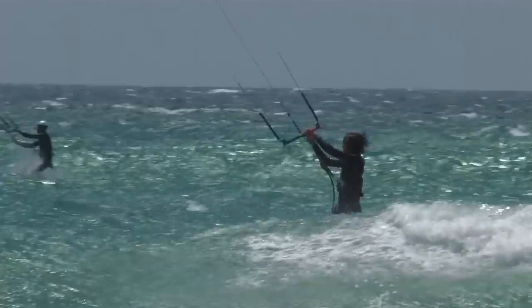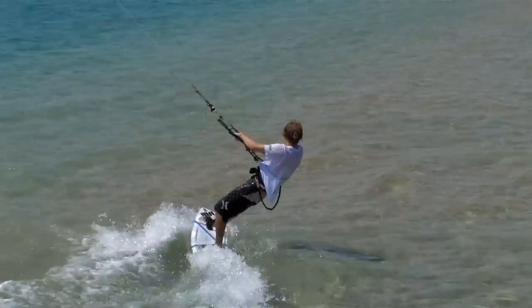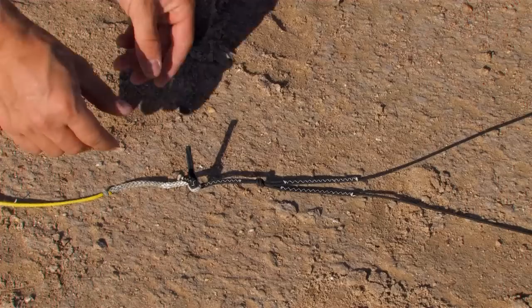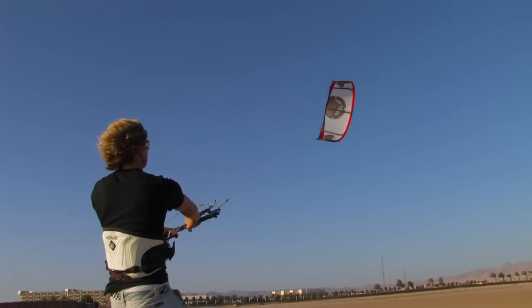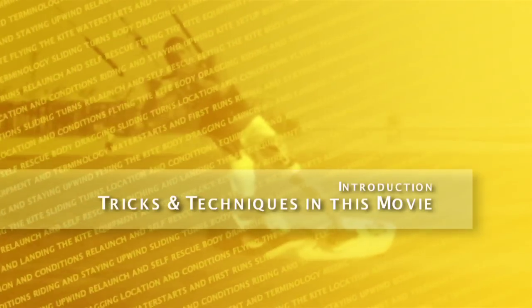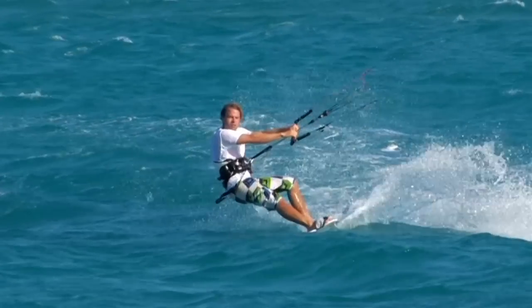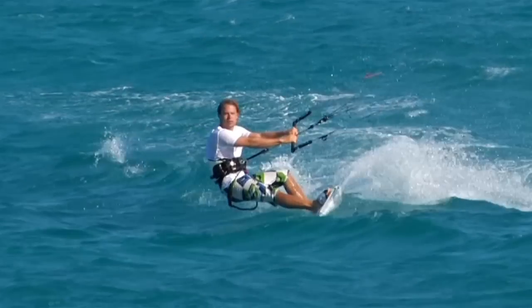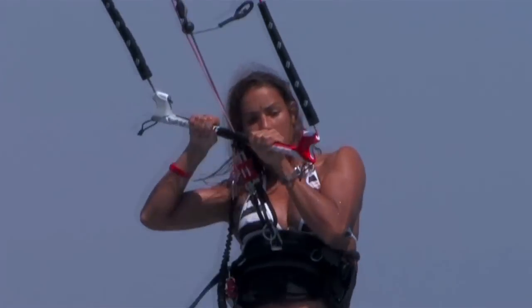This video contains several chapters that are focused more on technique and understanding, like light wind riding or tuning the kite. Here we still break everything down, but the structure is not so rigid. If you've watched our beginner movie, then you know we don't like to rush through the techniques we describe — and here is no different. The small details are essential.